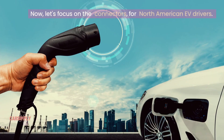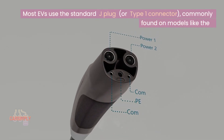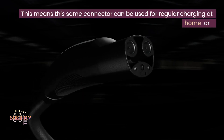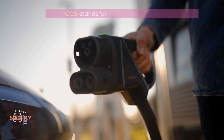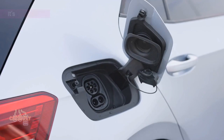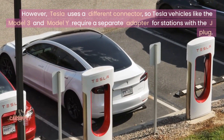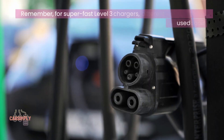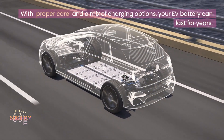Let's focus on the connectors for North American EV drivers. Most EVs use the standard J-plug, or Type 1 connector, commonly found on models like the Nissan Leaf, Chevrolet Bolt EV, or Hyundai Kona Electric. This same connector can be used for regular charging at home or public stations, and even for fast charging with CCS stations — CCS stands for Combined Charging System Station, a type of public charging station designed for fast charging electric vehicles. However, Tesla uses a different connector, so Tesla vehicles like the Model 3 and Model Y require a separate adapter for stations with the J-plug. For super-fast Level 3 chargers, different connectors are used again, so check your car's compatibility before use. With proper care and a mix of charging options, your EV battery can last for years.